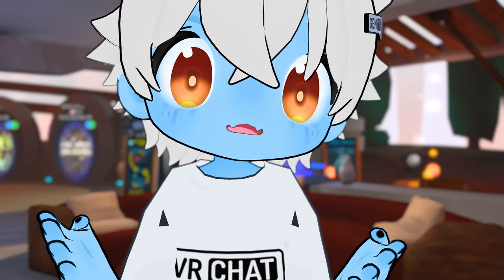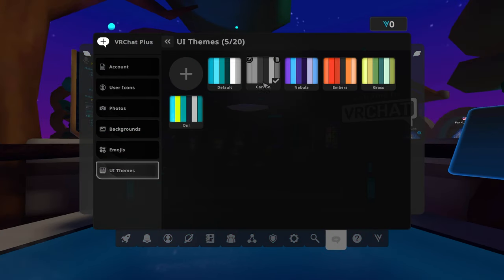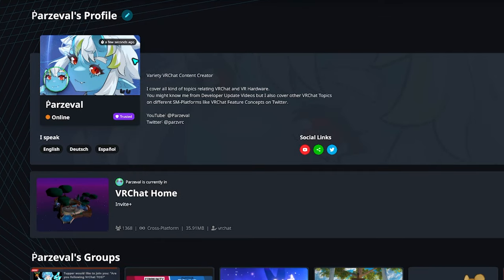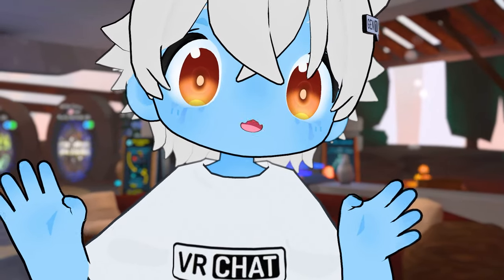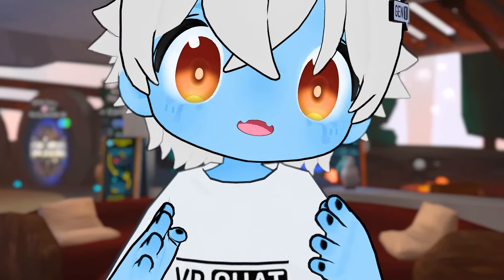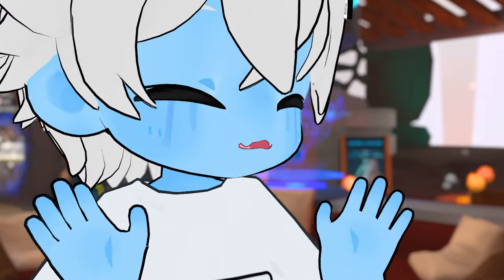Depending on how often and actively you play ViaChat, it might either be worth it or not worth it. If you feel like you need more favorite slots and want to customize your menu as well as your appearance by having a profile picture and banner, then ViaChat Plus is definitely something you should go for. ViaChat is not forcing anyone to subscribe just for the benefits, and if your avatar slots are full, you should maybe remove the ones you're not using. Just saying.